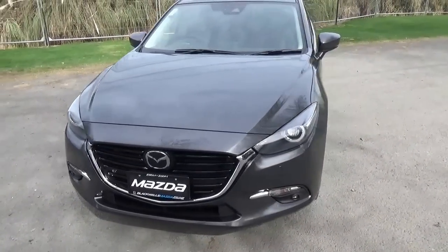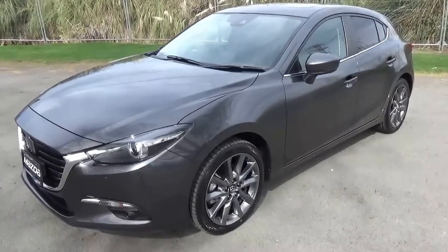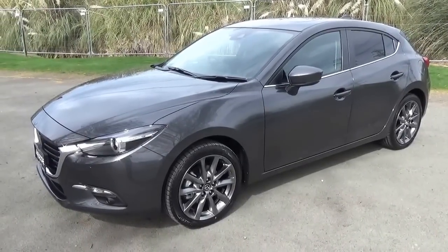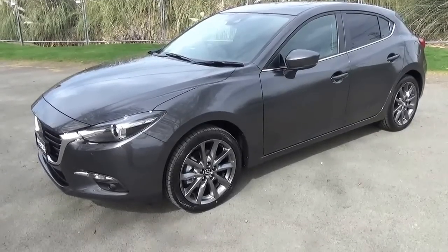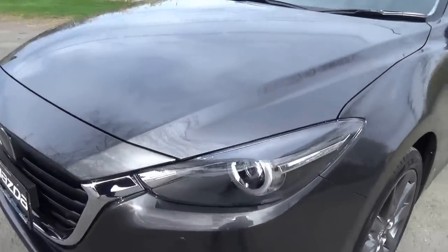Mazda have done some clever design cues to evolve the Mazda 3's overall presence compared to the outgoing model. NVH levels have been significantly decreased, so overall noise, vibration and harshness is considerably better than the pre-facelift model.